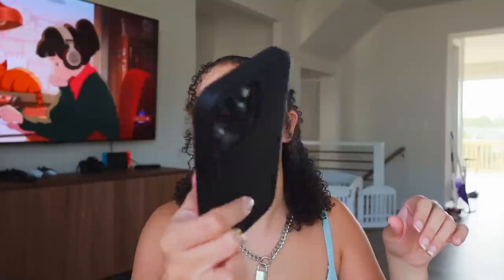Next thing I always keep in my bag is my phone. One thing about me — this phone is gonna be either on my hip or in my bag. I have an iPhone 13 Pro with just a black silicone case on it, nothing crazy.